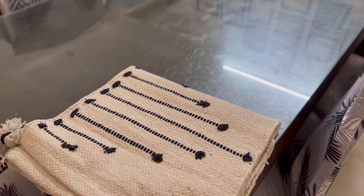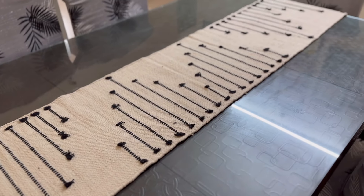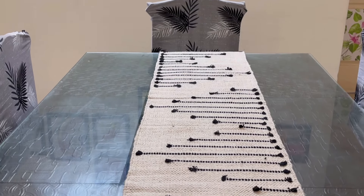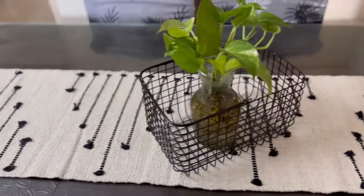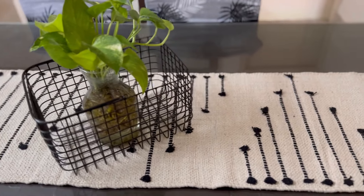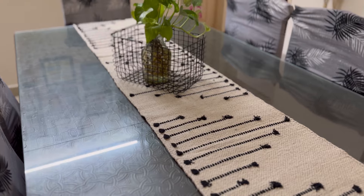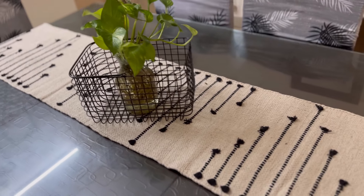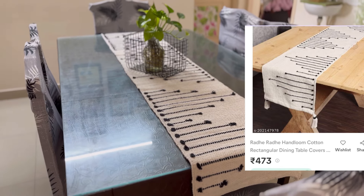So my first purchase from Meesho is this beautiful white and black color table runner. This table runner is a perfect option for your dining area — you can use this in your foyer area and center table as well. The length of this table runner is perfect for a six-seater dining table. I love the overall look: a white chalky base with black strips, and it's looking very classy. This table runner is very affordable, the quality is awesome, and I got this from Meesho for ₹473.